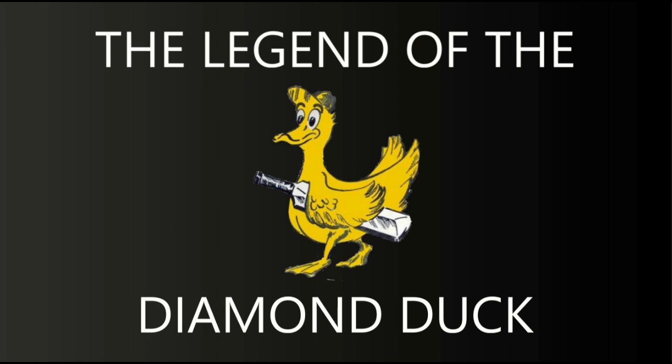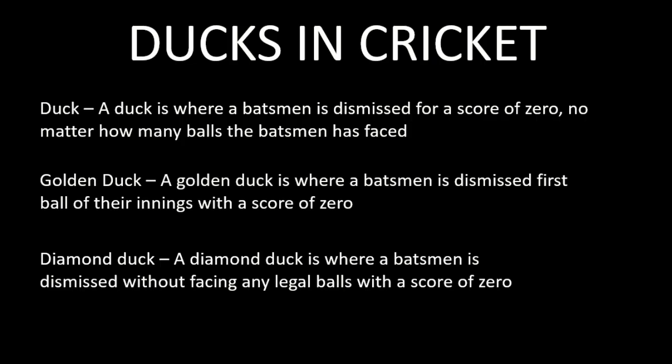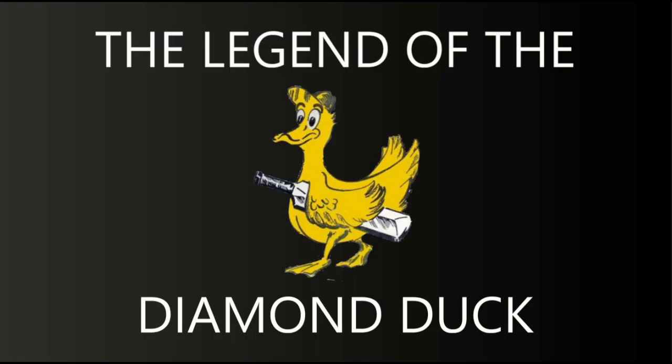So there you have it — a couple of batters who unfortunately got out for a diamond duck. The diamond duck is a very rare thing on the cricket field. As you can see on screen, these are the three common ducks in cricket. A duck is where a batsman is dismissed for a score of zero, no matter how many balls faced. A golden duck is where a batsman is dismissed first ball of their innings for zero. And the diamond duck is where a batsman is dismissed without facing any legal deliveries for a score of zero.